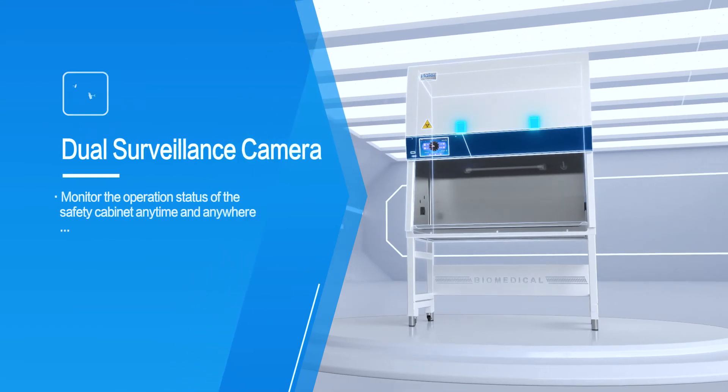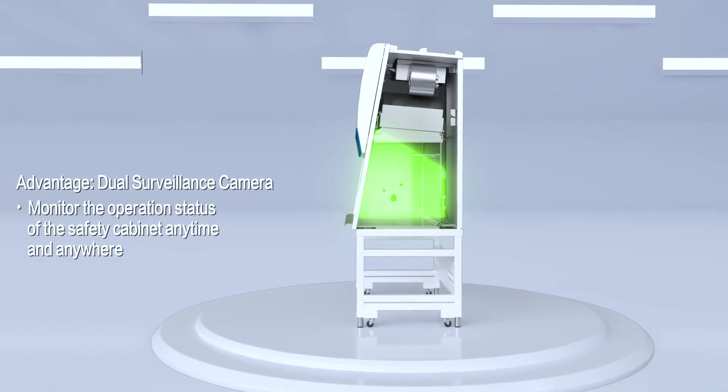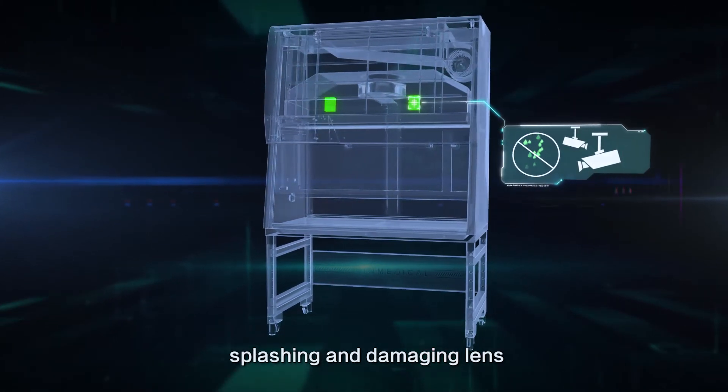Dual Surveillance Camera independently records and traces the operation status of the working area. Preferred installation position can prevent waste liquid splashing and damaging the lens.